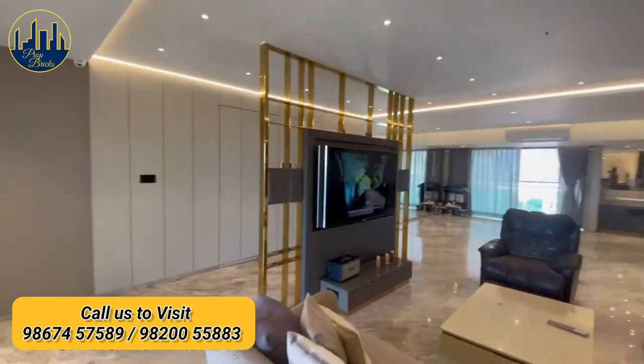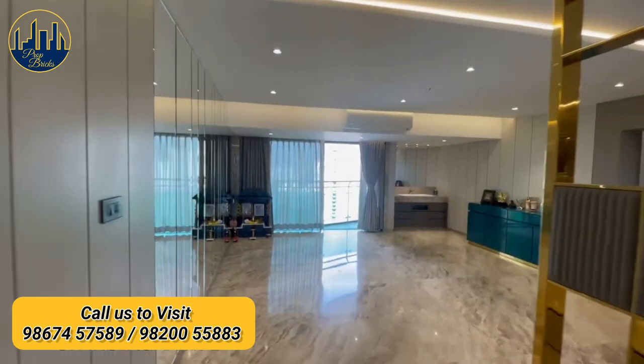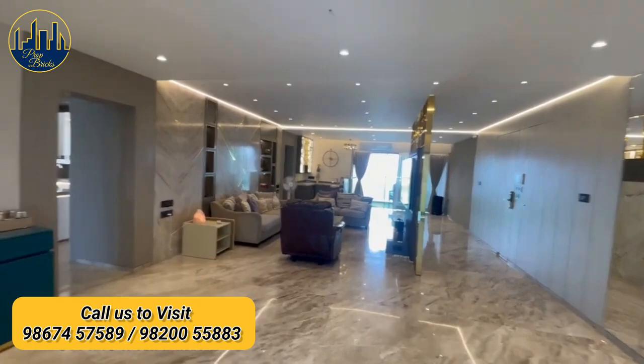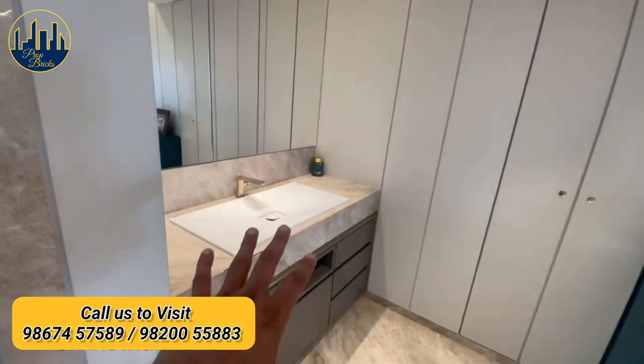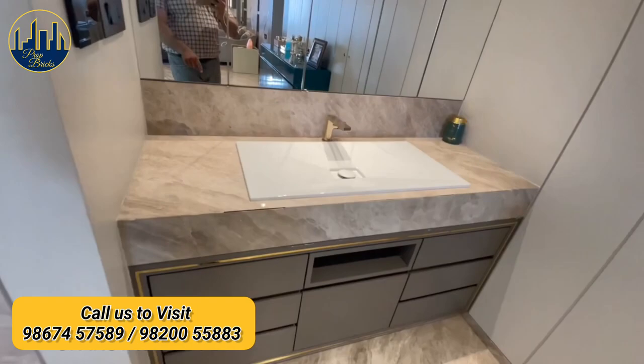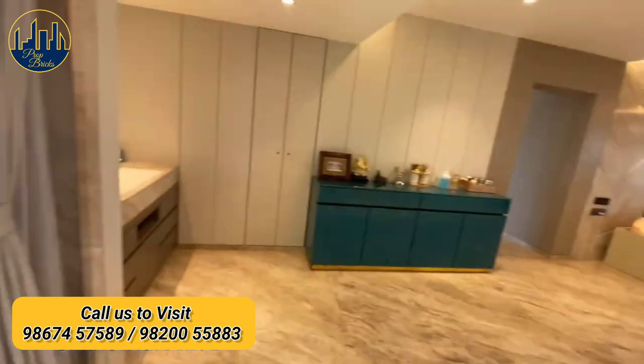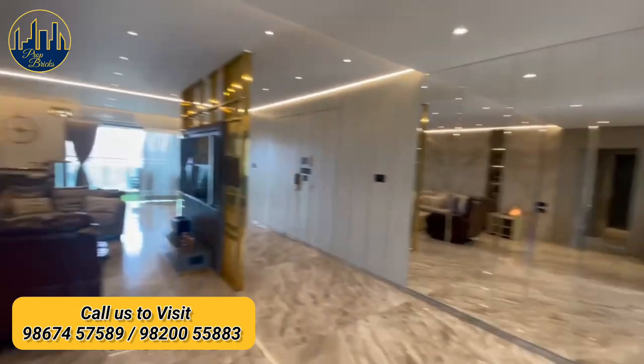Another side of the living room — open space allotted for family get-togethers and parties. Another storage space available here. Another balcony in the living room facing the opposite side. Both side balconies are good for cross-air ventilation as well as good for vastu.